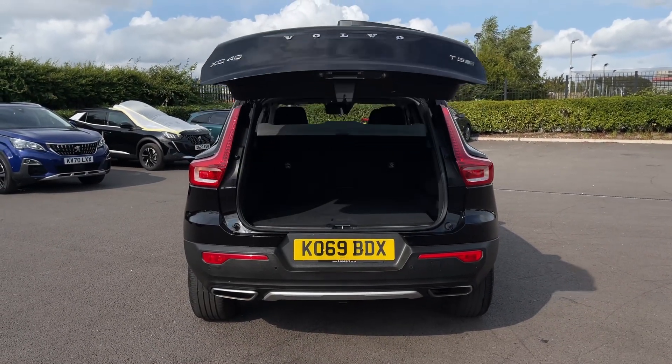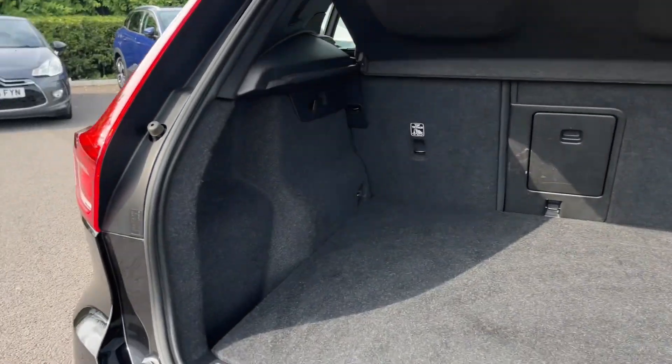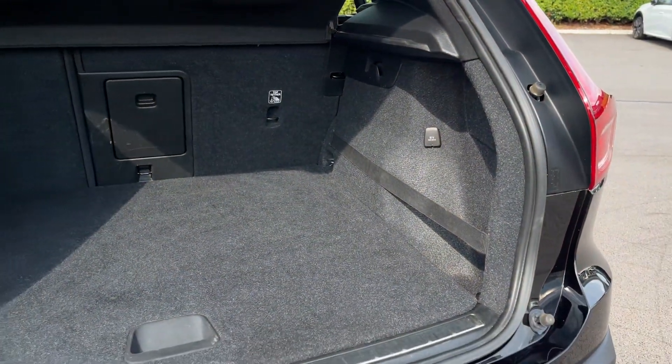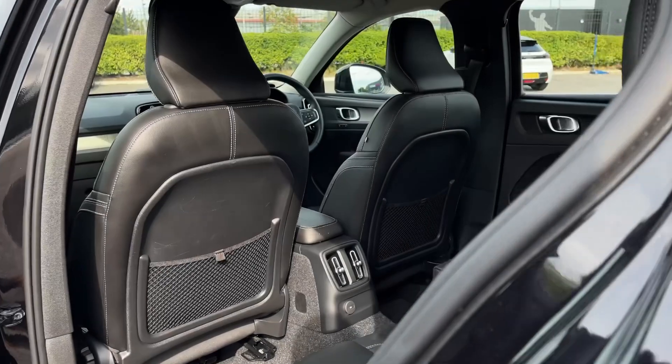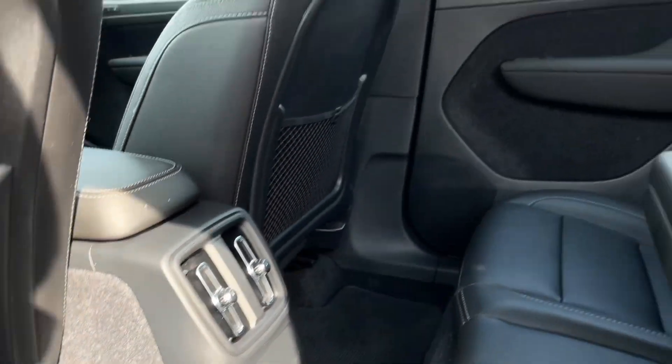Taking a look at the back now, you've got a power-operated tailgate which will open via the key fob. Into the boot there's plenty of space available — you've got storage underneath the floor, a ski hatch in the centre, and a privacy screen on top to keep belongings out of sight. Into the rear seating, in the centre you'll find your vent controls as well as a USB connection.